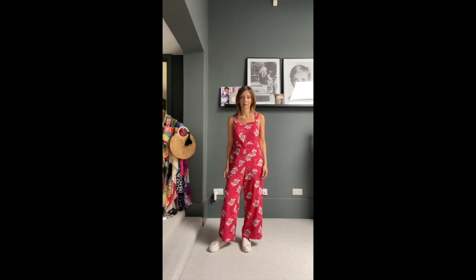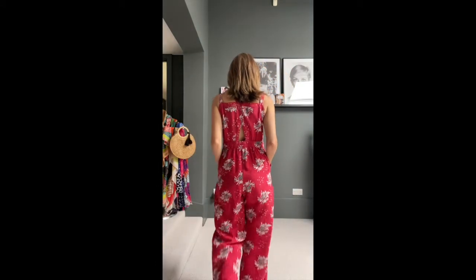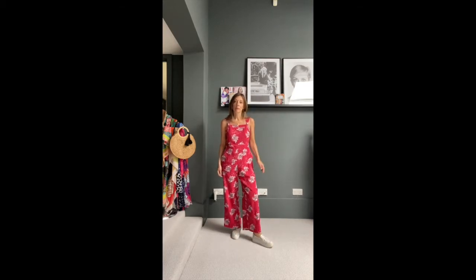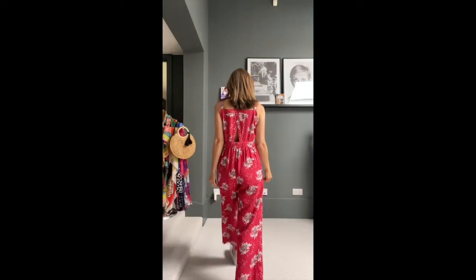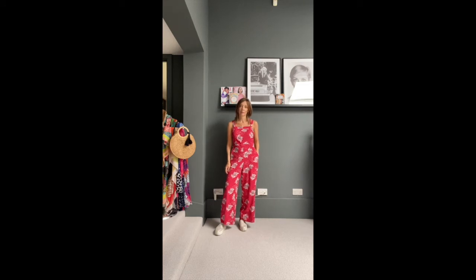Next up is another personal favourite — this jumpsuit has a bit more of a dungaree vibe about it. It's a 60s vintage cut and the designer says think Bridget Bardot in Saint-Tropez. It's fitted on the hips and flared down to wide legs. It's got pockets, and the nice thing is you can wear a bra with it and not worry about the straps showing because they're hidden underneath the straps of the jumpsuit. It's got a very pretty little cut-out detail at the back and you could also layer it with a t-shirt.